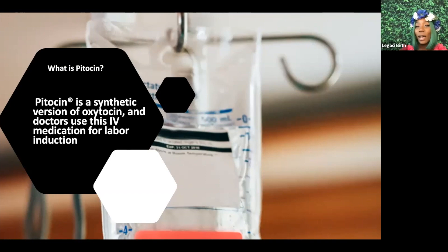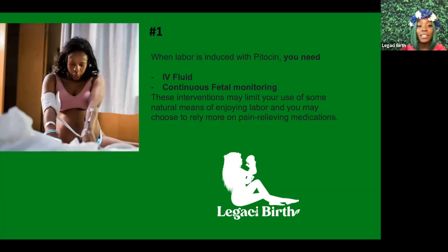Oxytocin is also known as the love hormone because it's released when we cuddle and when we breastfeed. This oxytocin naturally released from our body is designed to help contractions feel good and progress labor. Pitocin is a synthetic version of oxytocin, so it can cause contractions to feel stronger, more intense, and closer together — very rapid.